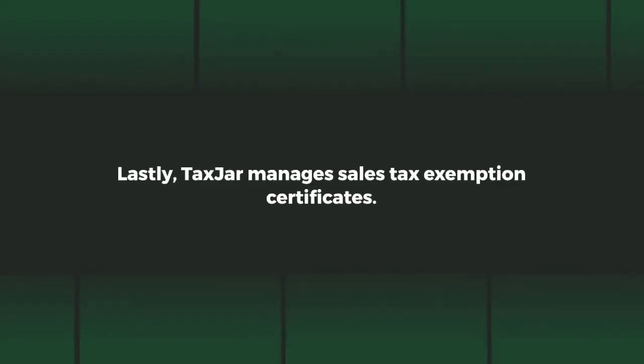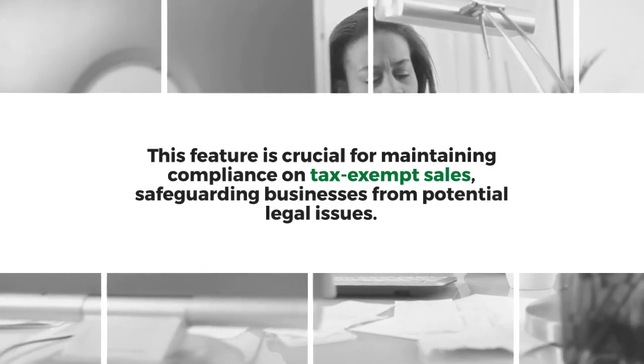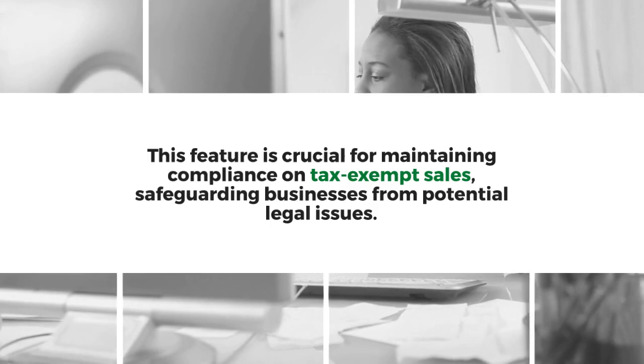TaxJar also manages sales tax exemption certificates. This feature is crucial for maintaining compliance on tax-exempt sales, safeguarding businesses from potential legal issues.